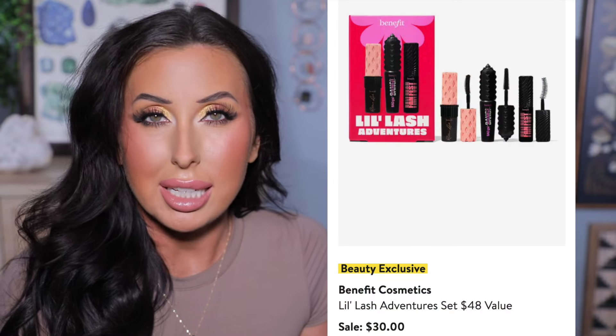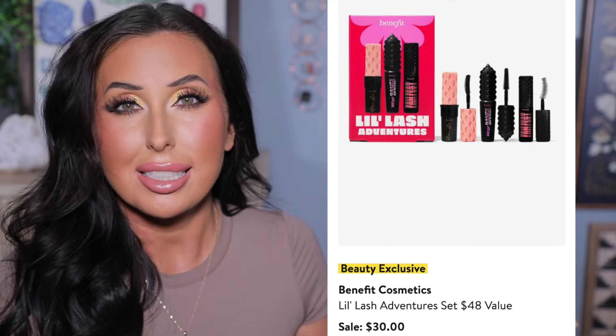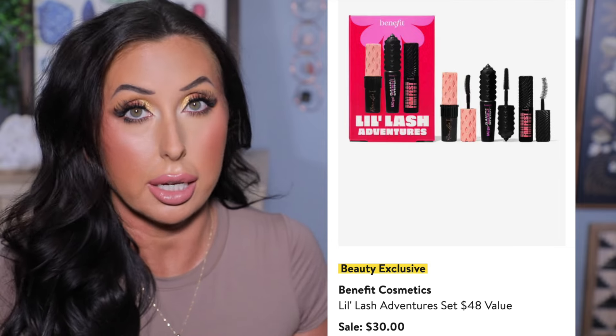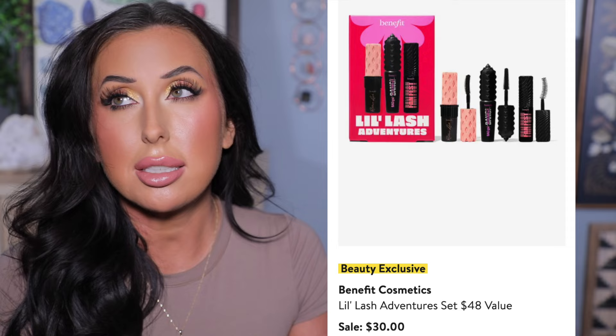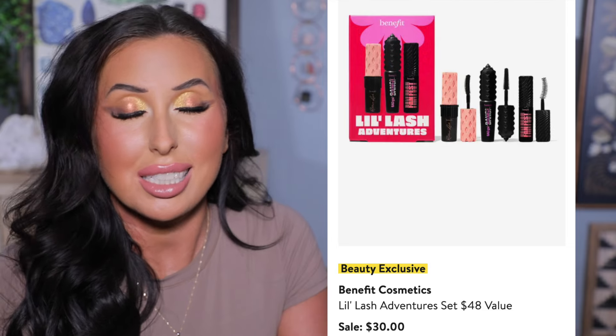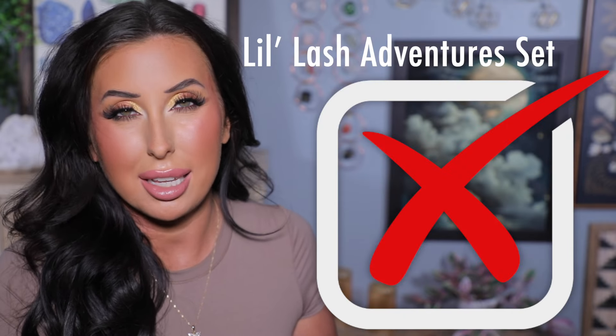Benefit is going to be offering a mini mascara set — three different mascaras for $48, on sale for $30, making them $10 a piece. While I don't think that's a terrible deal, I don't think it's a great deal either, because so many times we see places like Ulta — which carries Benefit — running these mini mascaras buy one get one free, buy two get one free, or half off. So for me this is not an item where I'm like, 'wow, I can't believe that's on sale.' It goes on sale pretty often and I don't think this is an amazing deal overall.